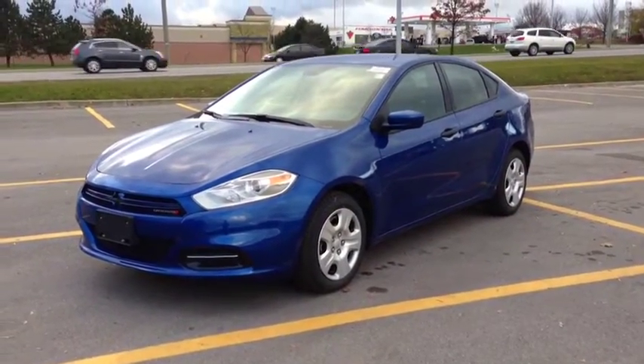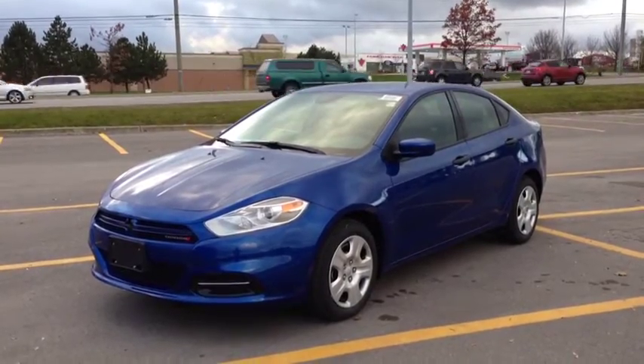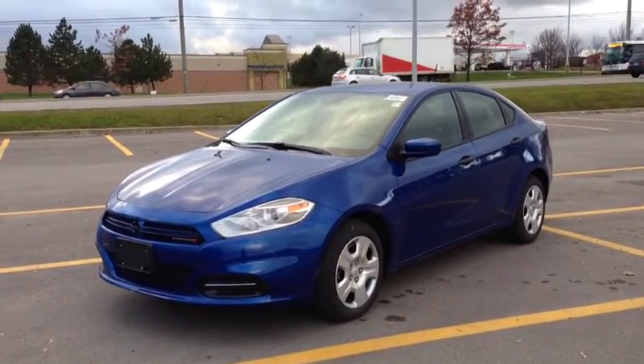Hey guys, we're here at MacGyver Dodge Jeep in Newark in Ontario, right across from Upper Canada Mall, and right now we're looking at a brand new 2013 Dodge Dart SE.